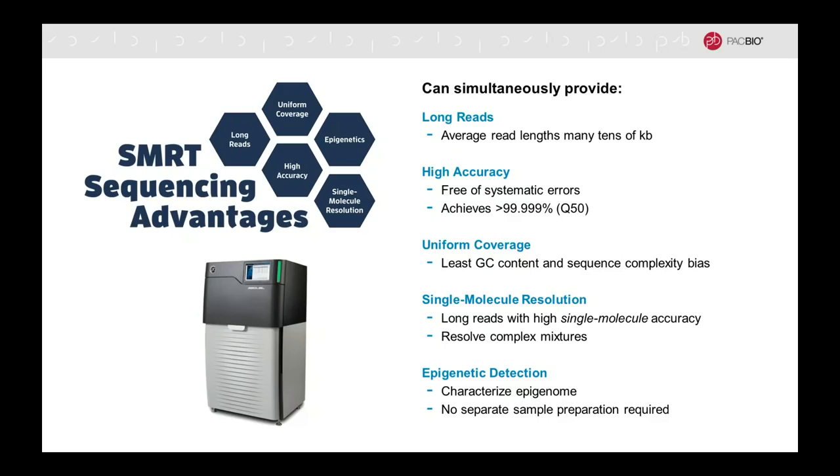The errors that are present are random, and so when you build consensus, you can get a highly accurate result achieving greater than 99.999%, or Q50 values. The third aspect is relevant with regard to being able to sequence all the DNA in your sample — having uniform coverage and no bias with regard to GC content or sequence complexity — which allows you to get the same quality, long reads and high consensus accuracy, regardless of what the DNA sequence is.